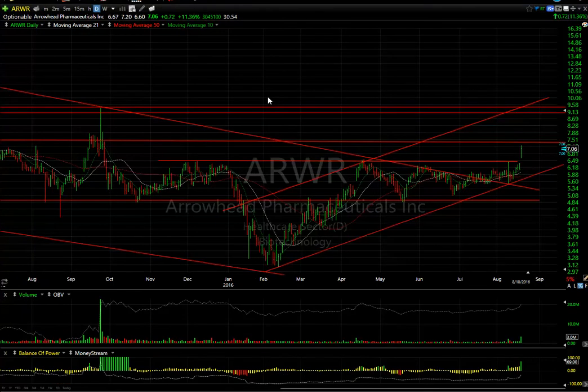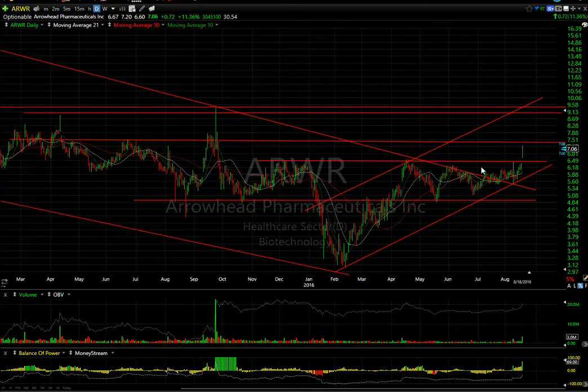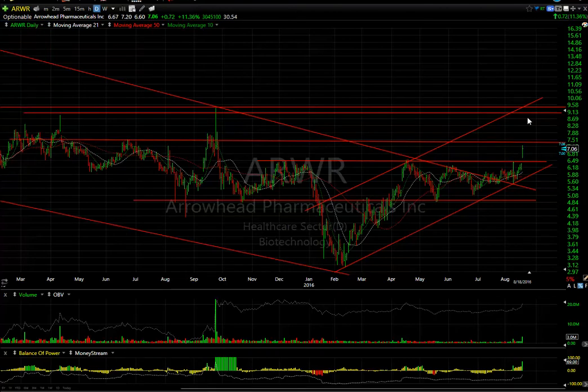ARWR had a nice breakout day. If you look at the inverse head and shoulders type pattern here — left shoulder, head, and right shoulder complex — this is an important move today because the volume was $3 million. That's the biggest volume since September. Breaking out across the neckline could very well lead initially to about $7.50. That may happen tomorrow, but my target is upwards of $9. This could be very interesting going forward with 30.5 days to cover. I'm going to keep my eyes on this one tomorrow.